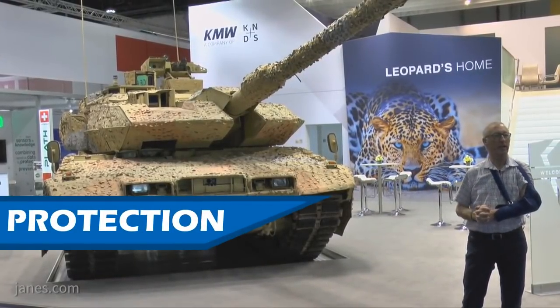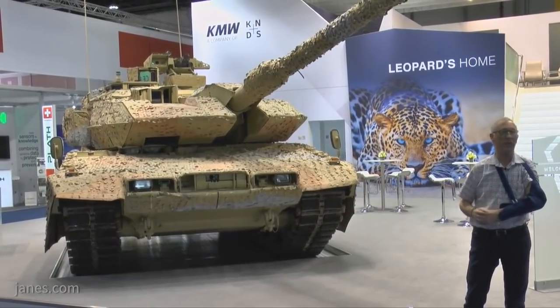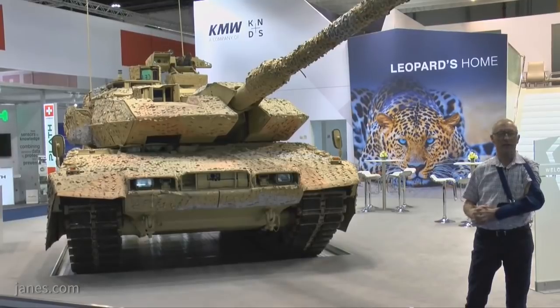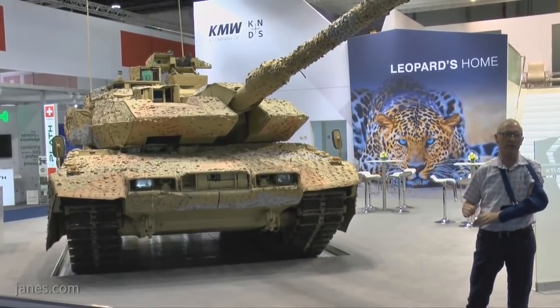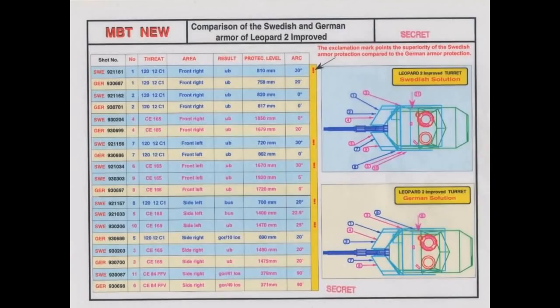Now we will take a look at protection. The Leopard 2A7 retains the turret protection from the Leopard 2A6, which has the same protection as the Leopard 2A5. The Leopard 2A5 was actually tested against 120mm sabot projectiles on Swedish tank trials in 1994, just before it entered service. The turret armor was rated at 817mm against APFSDS and 1679mm against HEAT projectiles. According to that, the T-90M cannot penetrate the turret armor of the Leopard 2A7 — neither can any ATGM in active service, not even the famous Kornet.